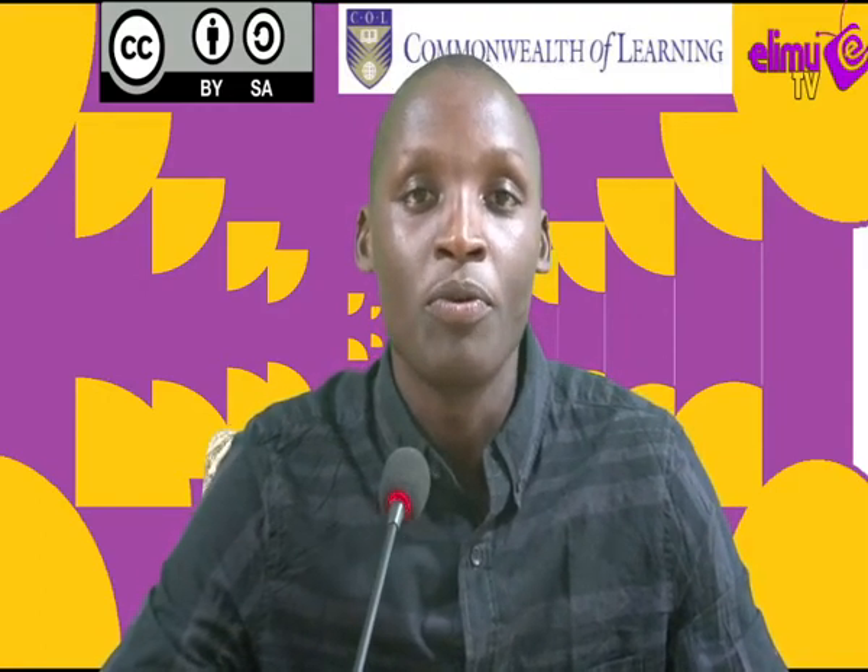As always, this is your learning channel, Elimu TV — a station where you get to watch and learn. Welcome all, and let us learn.